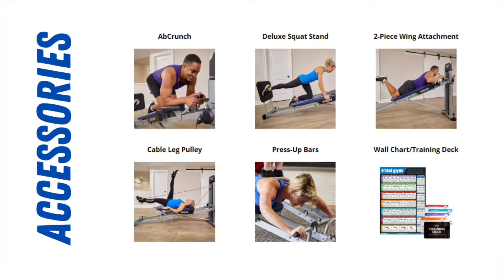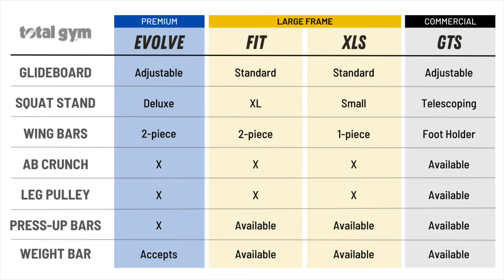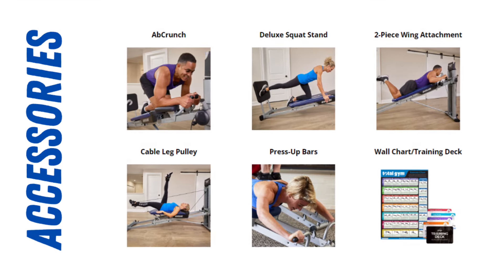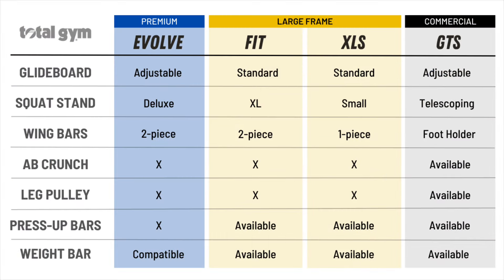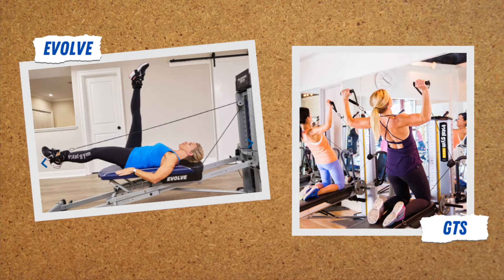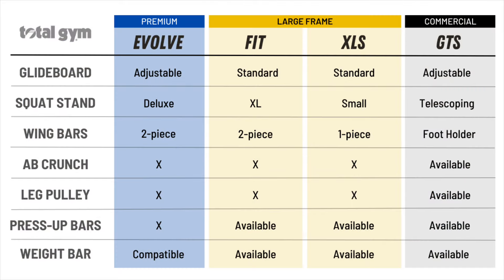Now let's take a look at the accessories. Total Gym claims the Deluxe Squat Stand is their largest squat stand to date. It also comes with a two-piece wing attachment, an ab crunch, and press-up bars. Those accessories look very similar to the ones for the Fit and XLS, but it's not clear if they're compatible across models. The Evolve also accepts a weight bar. One thing that stands out is that the Evolve does come with a few decent accessories, whereas for the GTS, many of the accessories have to be purchased separately, which further drives up the cost of that model.